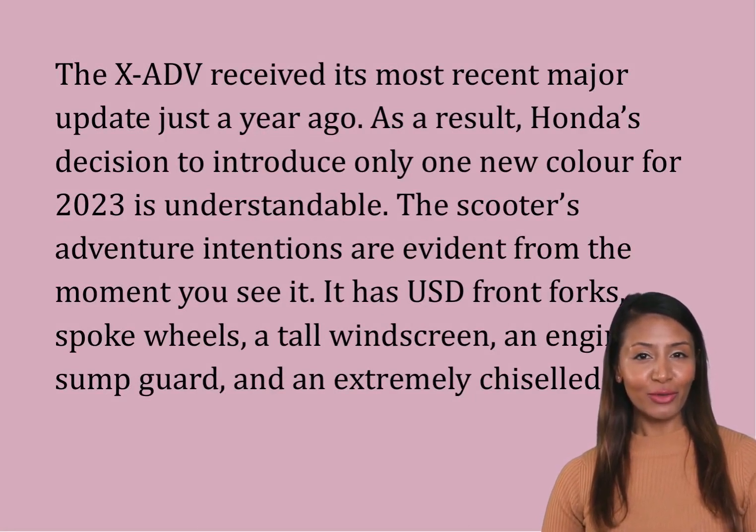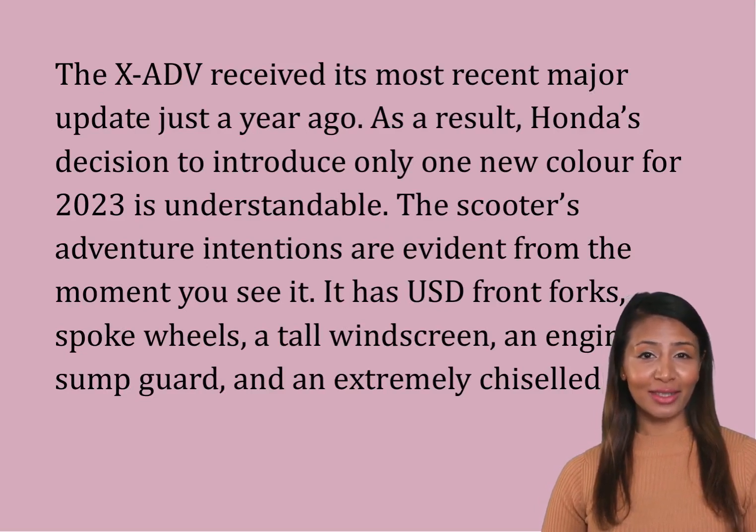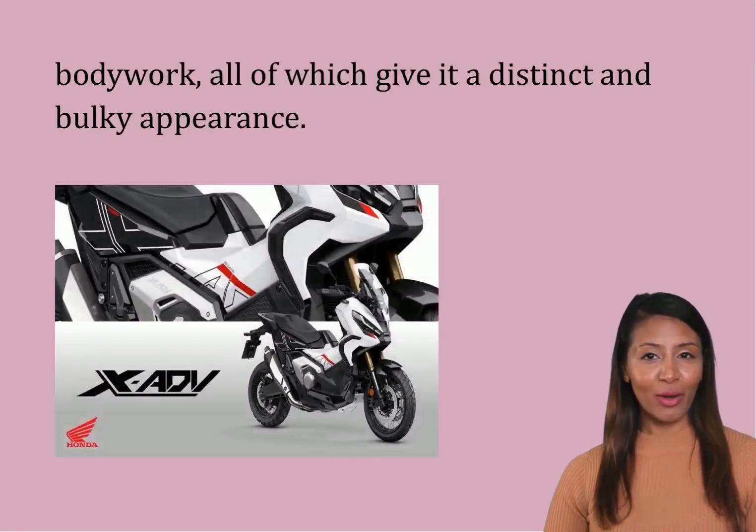The scooter's adventure intentions are evident from the moment you see it. It has USD front forks, spoke wheels, a tall windscreen, an engine sump guard, and extremely chiseled bodywork, all of which give it a distinct and bulky appearance.